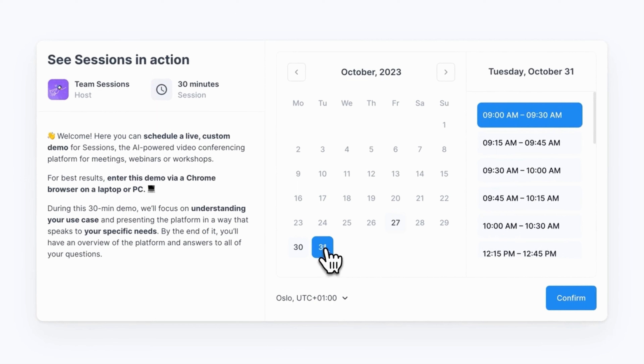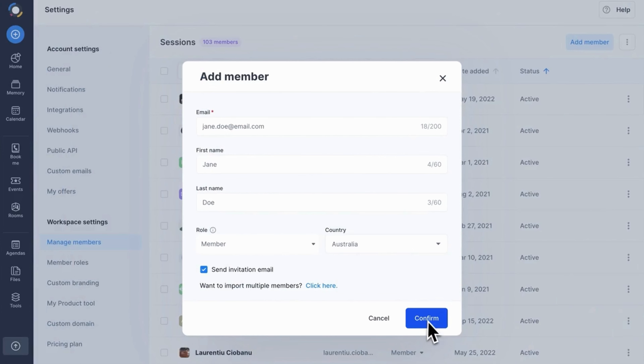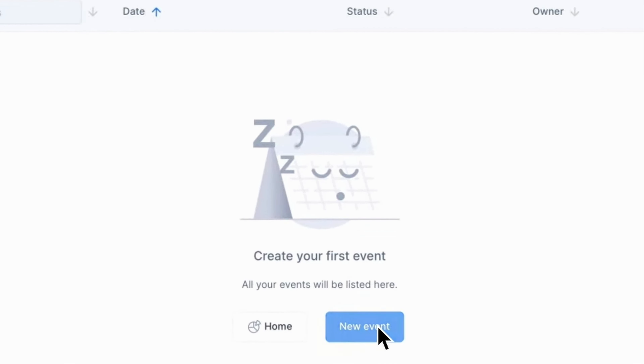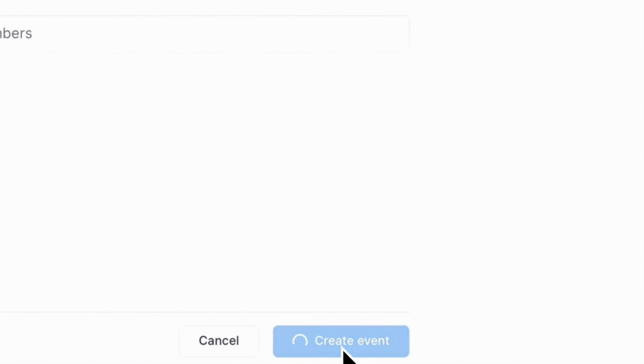The sixth way Sessions is going to make you more money is by improving your and your team's time management. With Sessions, you can sync your Google Calendar, Outlook Calendar, or Apple Calendar, allowing your clients to see when you're free and book a meeting with you instantly — no more endless emails to find the right time. Sessions also allows you to create specific pages for your meetings and webinars where people can sign up, connected directly to your CRM. You can even embed a Book Me button directly on your website, funnels, or landing pages to streamline your business further.